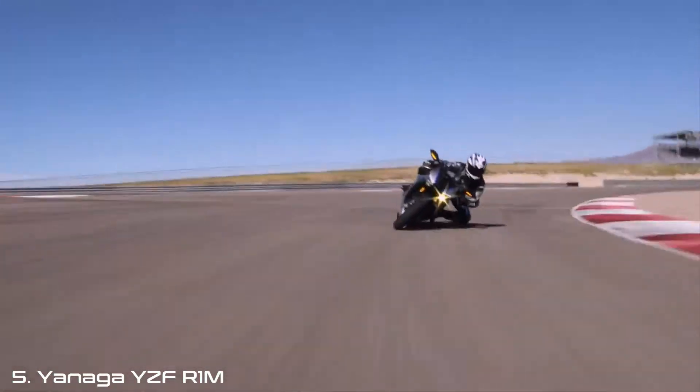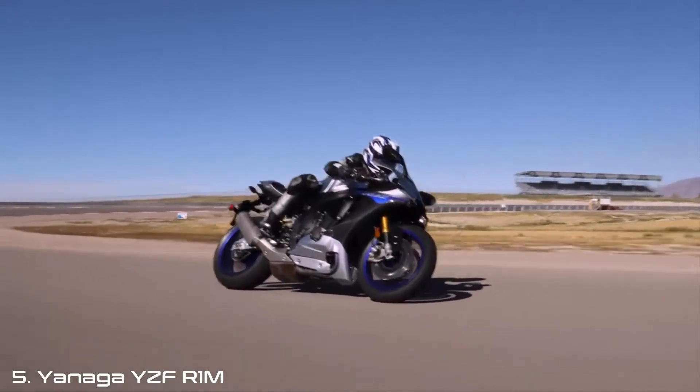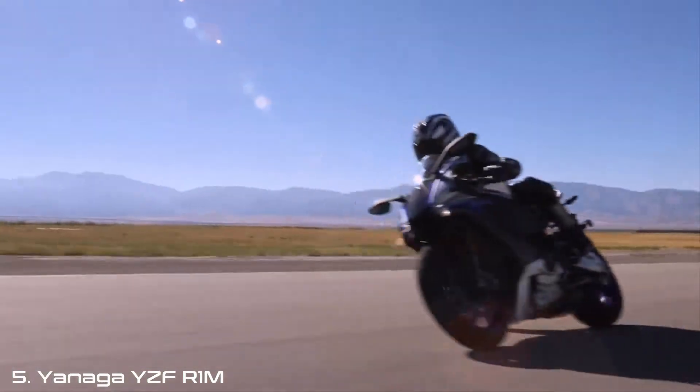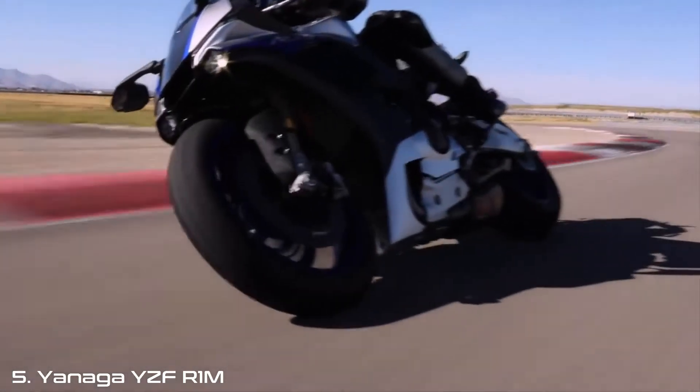With the R1M, your riding experience will be closer to MotoGP than ever, especially when benefiting from the sophisticated technologies that assist and support you onboard — to make you feel more comfortable, to improve your riding with more control, to achieve better lap times.